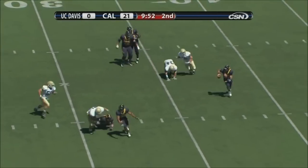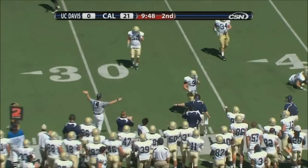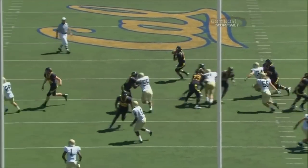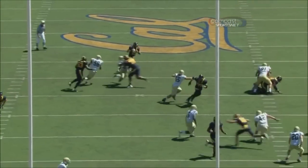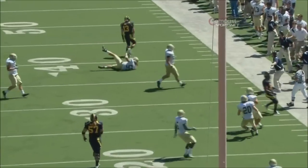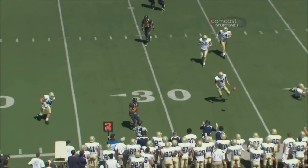That's second down. Riley tried to set up his screen, but it was stopped nicely by the Aggies defense, and then the pass is knocked down — Biggs was right there to knock it down. A little frontside half roll. He was looking to throw back — it was a screen going back to Vereen. They were trying to get flow going one way and throw back to Vereen, but Vereen ended up getting caught up in the pile.